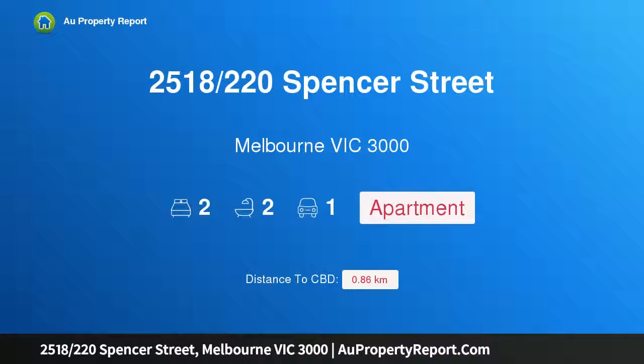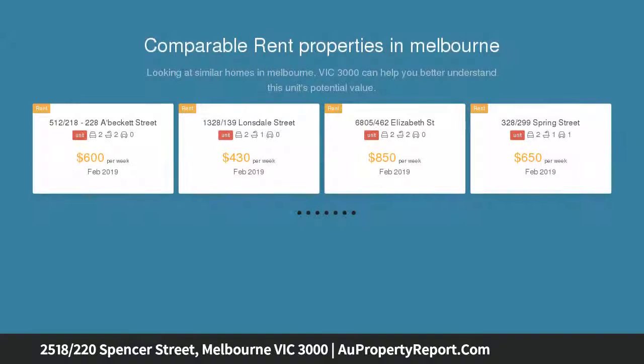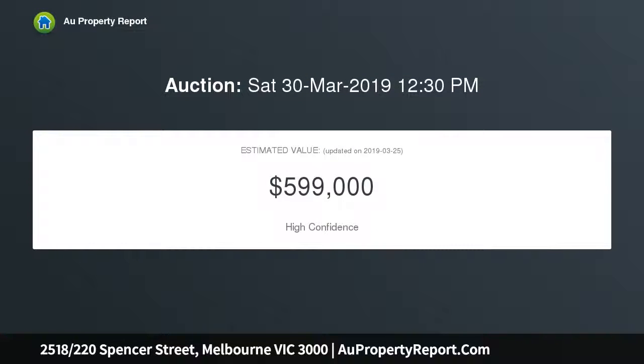I'm glad to introduce property 2518, 220th Spencer Street, Melbourne Victoria 3000. Inner city sanctuary — experience luxury, low maintenance inner city living and inspiring views from this astutely appointed two-bedroom, two-bathroom apartment, sensationally situated in the chic Upper West Side apartment building.